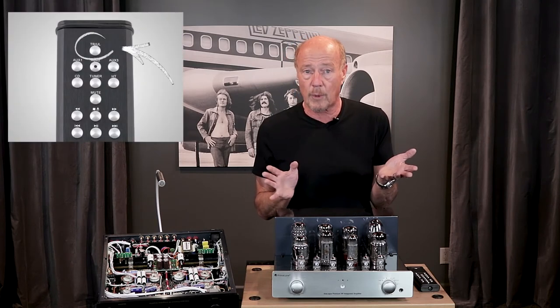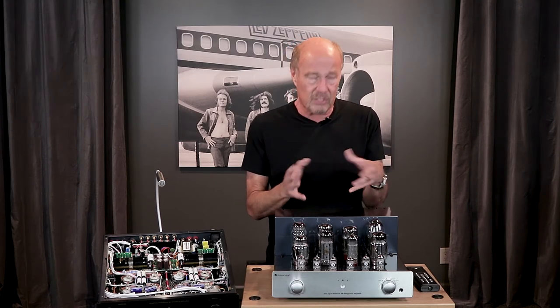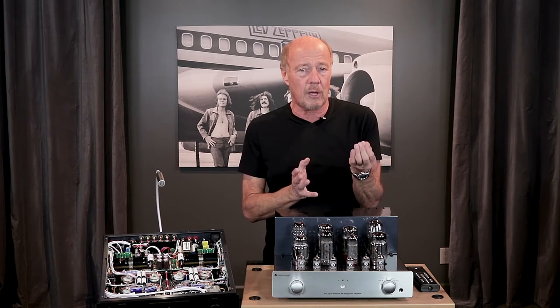Push the button on the wireless remote control, and now you're in triode. The power tubes are being run with three active elements in the tube, just like they were a 300B. The power drops in half, and the music takes on a more relaxed presentation — that golden glow that everybody talks about.